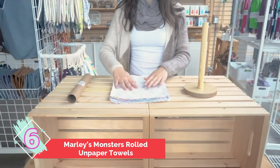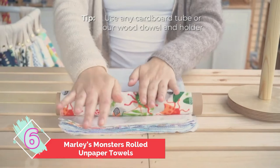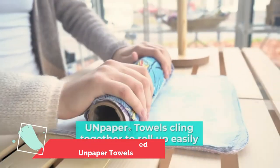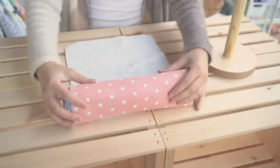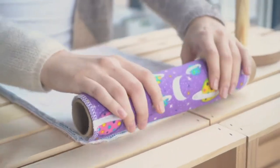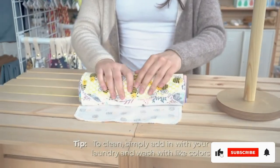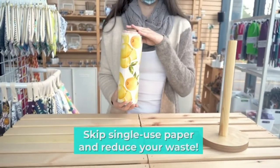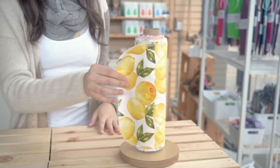Number six: Marley's Monsters rolled unpaper towels, handmade in Oregon. Quality and care are funneled into every stack of unpaper towels this family-owned brand produces. Marley's Monsters is a certified true zero-waste company committed to commercial composting. The array of colors is a slam dunk for elevating any kitchen's decorative scheme. Be prepared for these to stay in good condition after repeated use, thanks to edges being trimmed and enclosed to prevent fraying. The brand says absorbency increases after the first few washes.